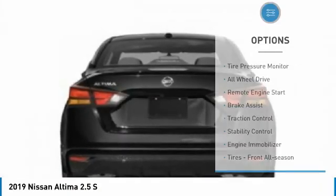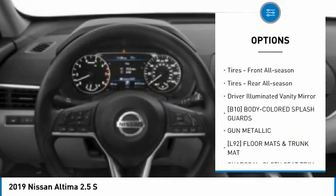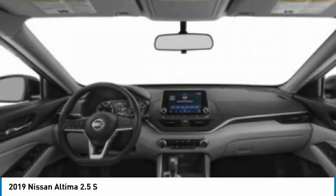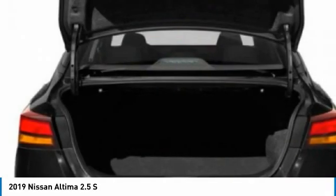Here are some of this vehicle's great options: tire pressure monitor, all-wheel drive, remote engine start, brake assist, traction control, stability control, engine immobilizer, front all season tires, rear all season tires, and driver illuminated vanity mirror. Come take a test drive today.